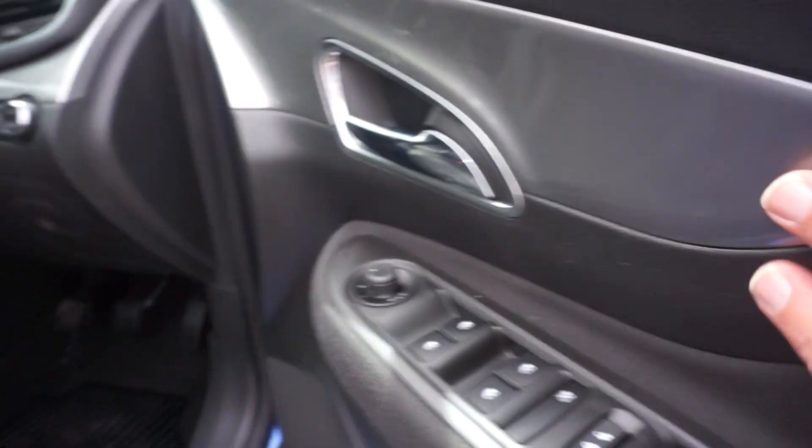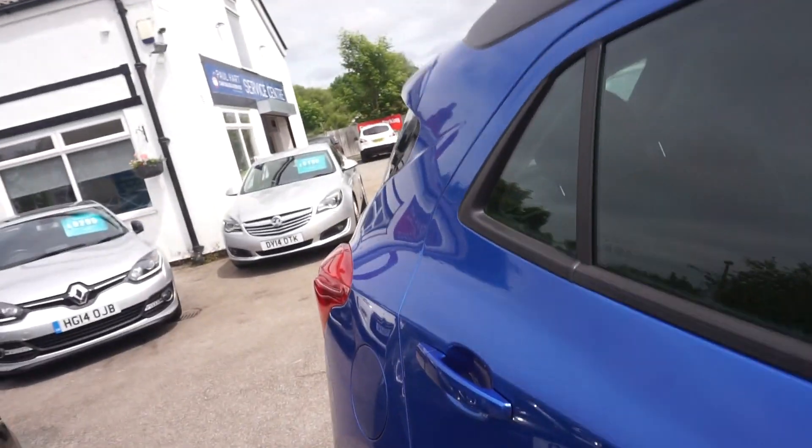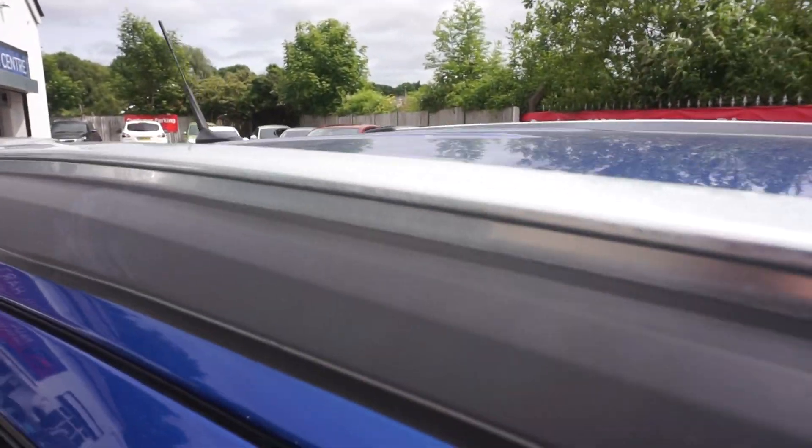It's got the nice silver trim inside the door card as well, which looks nice with the black, and silver roof rails on the top there.